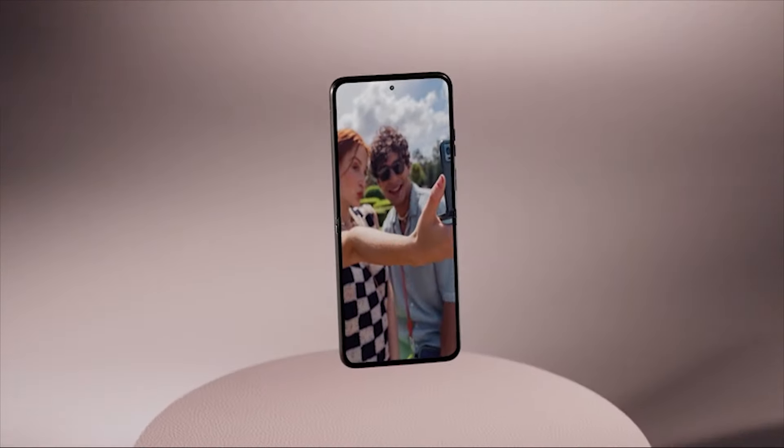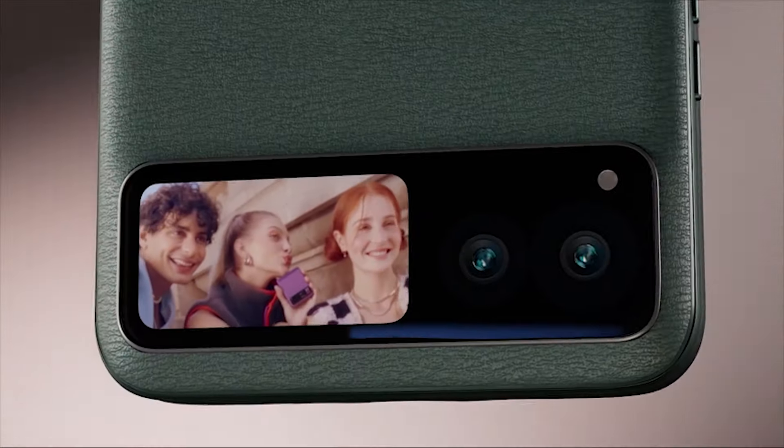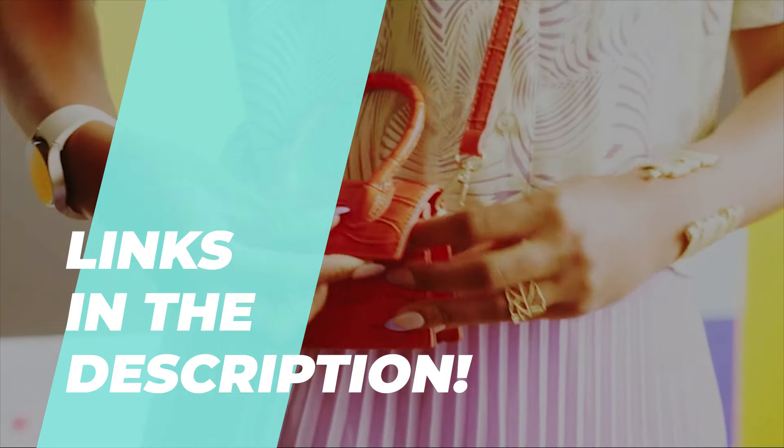With thousands of products on the market, selecting the right one is challenging. We have identified the six best products to simplify your choice. Check the description for more information and the latest pricing.